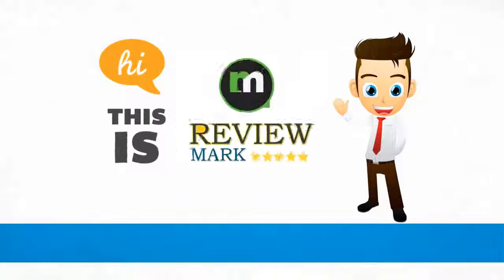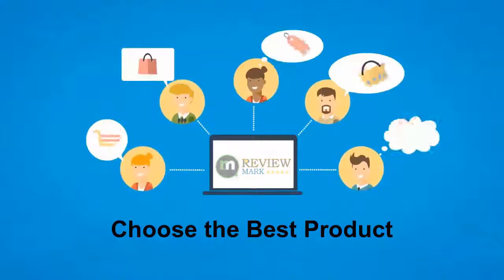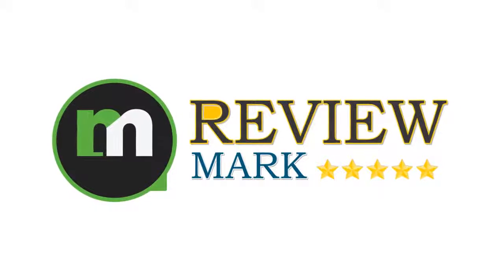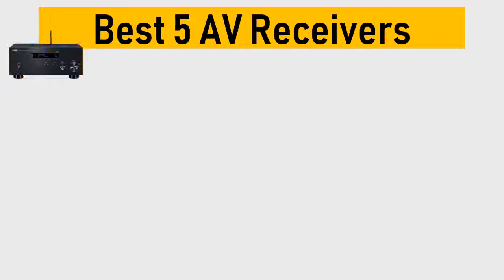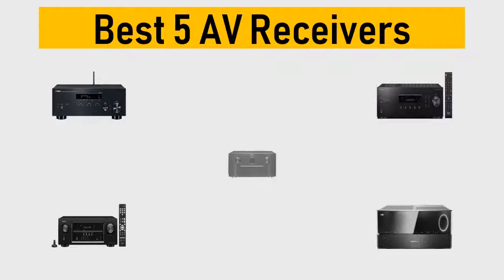Hi, this is Review Mark. We will happily help you choose the best product — keep watching and subscribe. Best 5 AV receivers: we try to list them based on their price, quality, durability, and more. Okay, so let's get started.